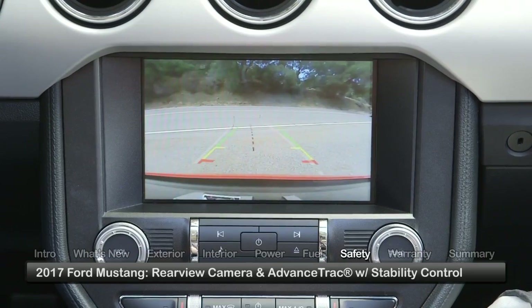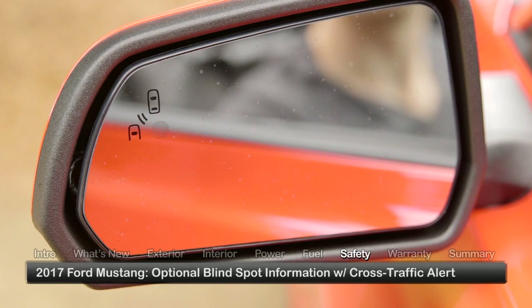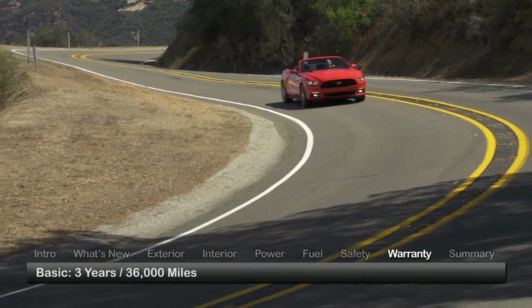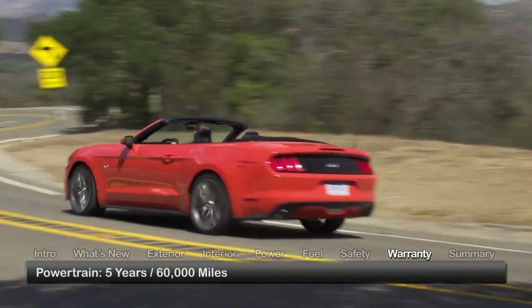Standard safety features on the Mustang include a rear-view camera and AdvanceTrac with electronic stability control. A blind spot information system with cross-traffic alert is optional. The Mustang is backed by a 3-year, 36,000-mile basic warranty and a 5-year, 60,000-mile powertrain warranty.